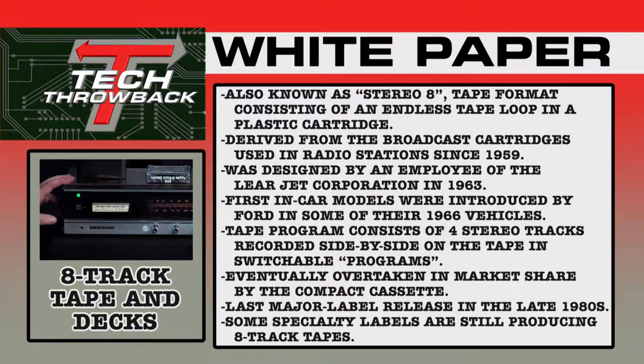The 8-track tape, also known as Stereo-8, is a tape format consisting of an endless tape loop in a plastic cartridge. It was derived from broadcast cartridges used in radio stations from 1959 through the 1990s until computers took over. It was designed by an employee of the Learjet Corporation in 1963, and the first in-car models were introduced by Ford in 1966. The tape consists of four stereo tracks recorded side-by-side — four programs, two-track each — that's where the 8-track name comes from.